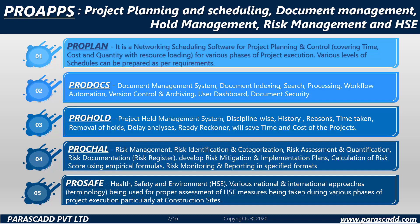ProApps modules include: ProPlan, a networking scheduling software; ProDocs, a document management system; ProHold, a project hold management system; ProChall or ProChallenge, covering risk management, risk identification and categorization and more; and ProSafe, covering health, safety and environment.